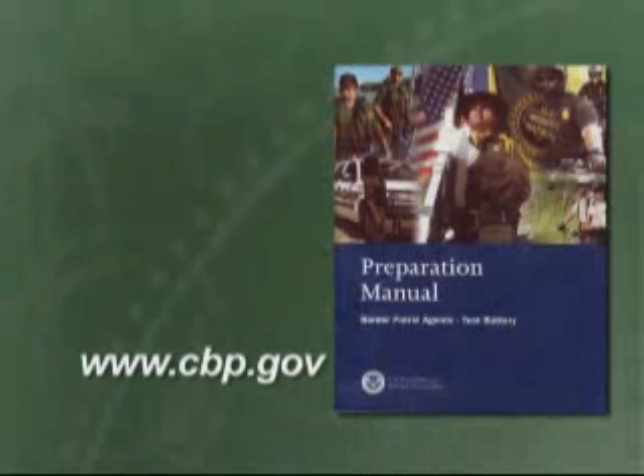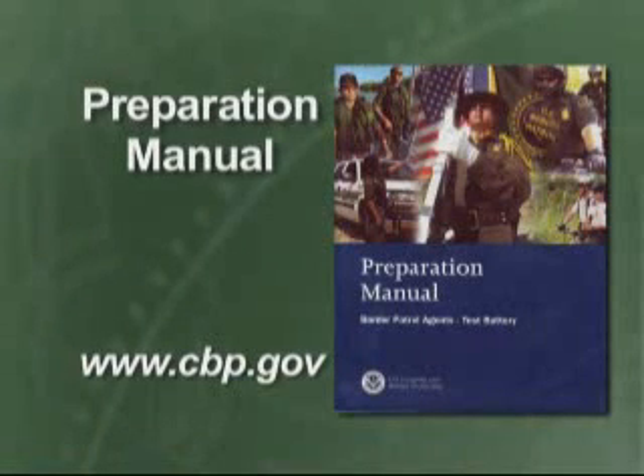You may have received a Preparation Manual at a hiring event, printed it online, or received it in the mail. We will refer to the Preparation Manual throughout this video, so make sure you have it on hand. If you don't have the manual, stop the DVD now and resume watching once you do. The DVD is a companion to the manual, not a replacement.